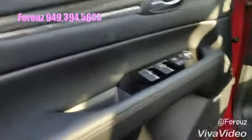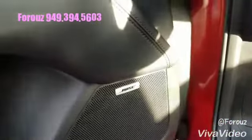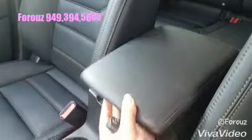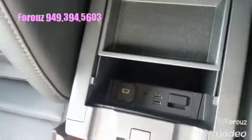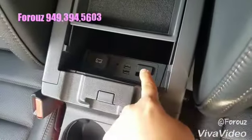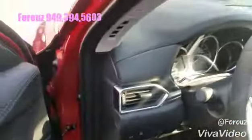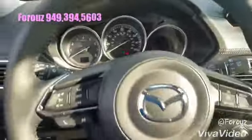Premium Bose sound system with a subwoofer in the back, power adjustment seats, and right here a quick look — your moonroof, more charging points, and your SD card slot for navigation down there. Navigation is standard on the Grand Touring trim level.